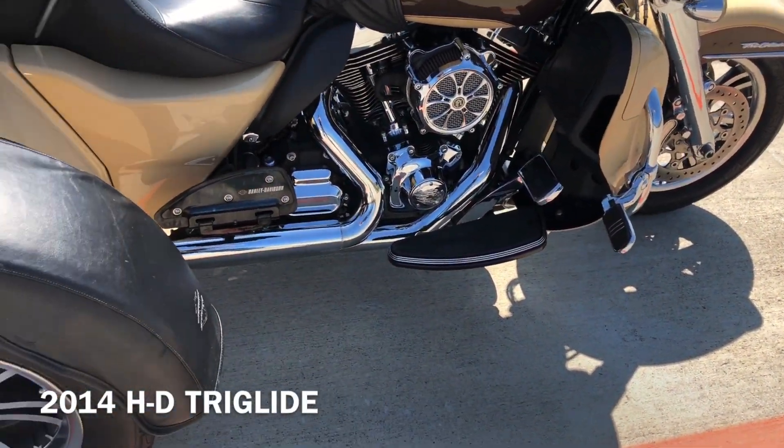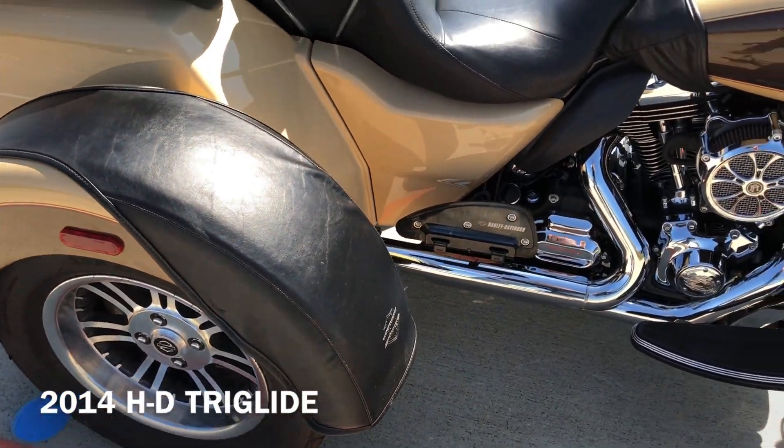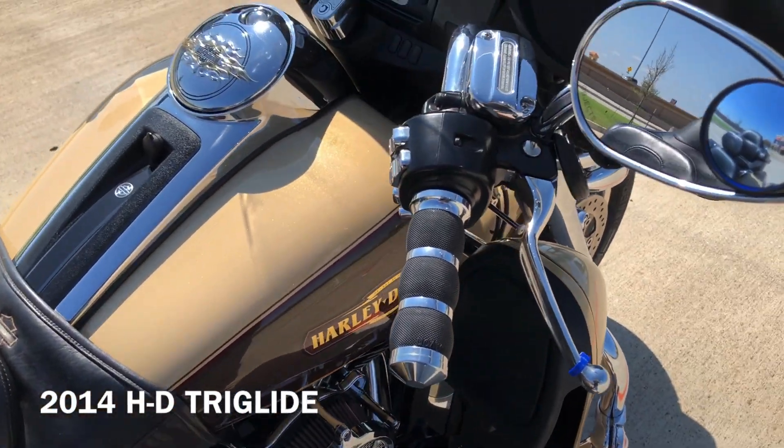It's got the engine guard with the highway pegs installed. It's got the fender skirts. Avon grips, factory security.